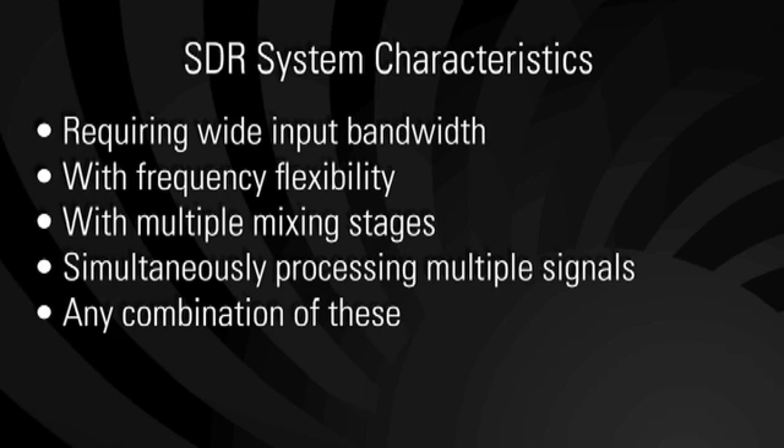You can see these advantages in many applications, especially those that require wide input bandwidth, need frequency flexibility, have multiple mixing stages, or require the simultaneous processing of multiple signals, or really any combination of these.